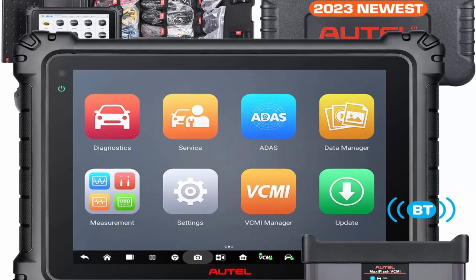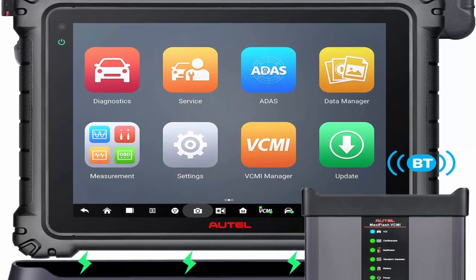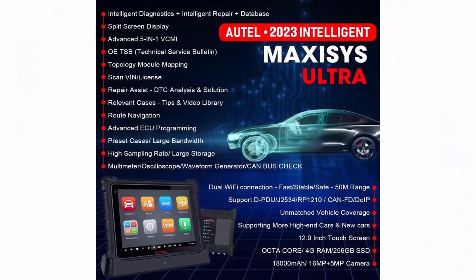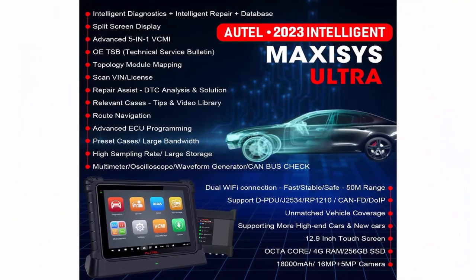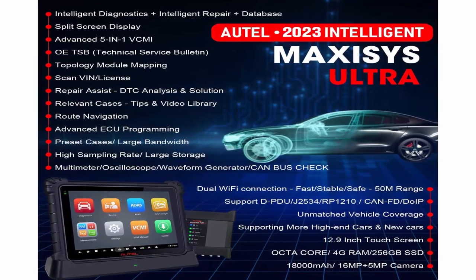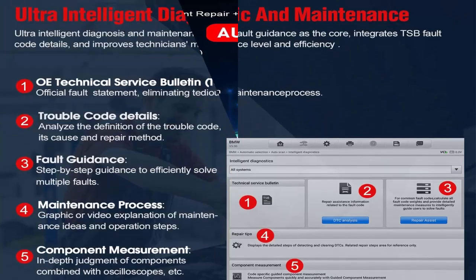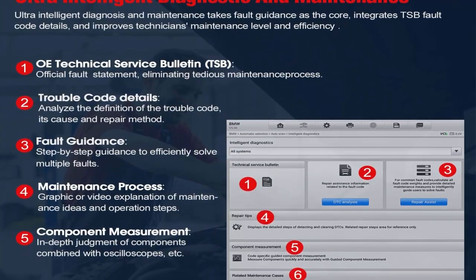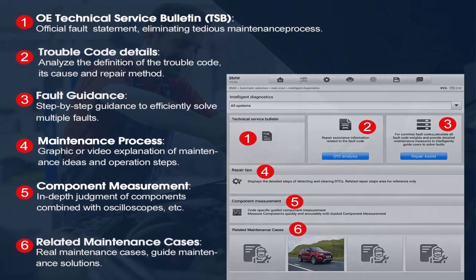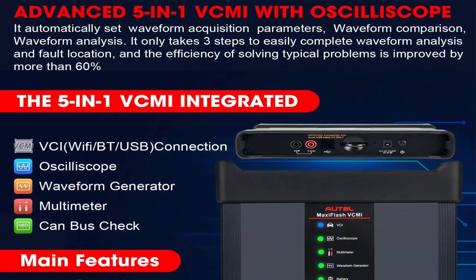The 5-in-1 VCMI is valued at $2,000-plus in high-end functions. Unlike traditional scan tools, the Autel Ultra Intelligent Diagnostic Scanner is equipped with an advanced 5-in-1 VCMI combining VCI, oscilloscope, waveform generator, multimeter, and OBD2 CAN bus check. It can perform super precise and comprehensive diagnostics and services on 99% of vehicles on the market — the top solution provider for large car repair businesses.